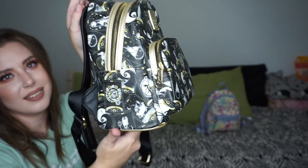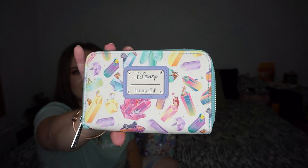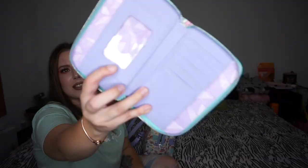My other holy grail bag — I think this was a gift. This is the Nightmare Before Christmas tarot card bag and I love it so much. The inside is just a bevel print. I love these wallets best where you can zip all around and then unfold them. Love this very much.